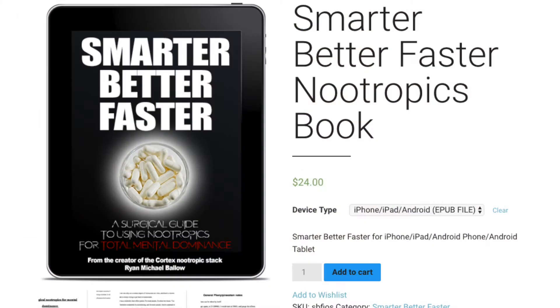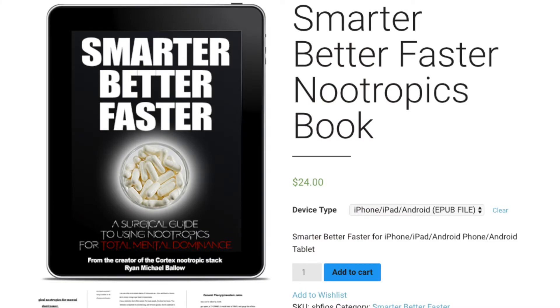There's a strategy where we talk about sublingually dosing coleracetam in very particular quantities, but you've got to get the Smarter, Better, Faster book to check out the strategy. Get it at livecortex.com — get it for five bucks off using the coupon code 'five.'